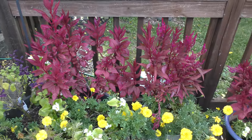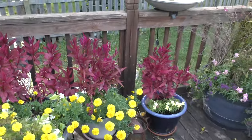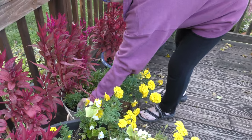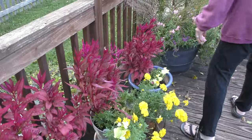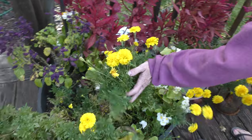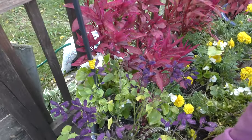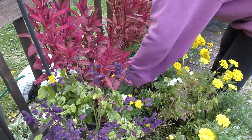You mean celosia? Yes, celosia. More celosia. And actually the white ones are begonias — the white things in here are begonias. Yeah, they're sort of being overtaken by our yellow either marigold or zinnia.